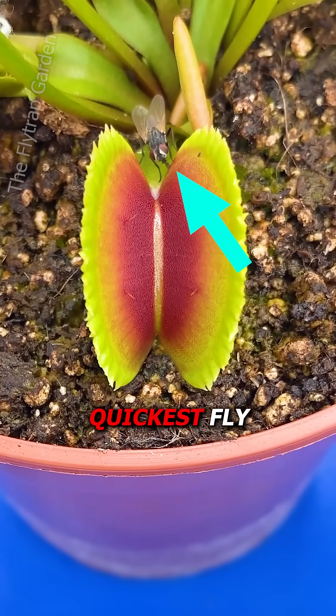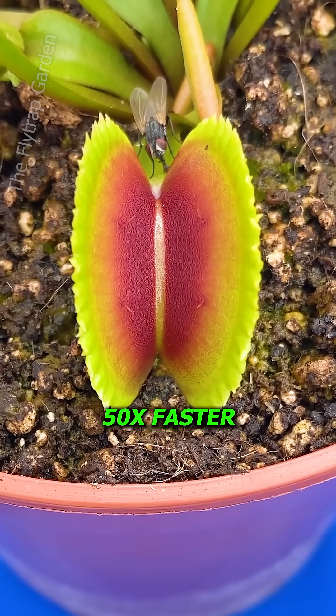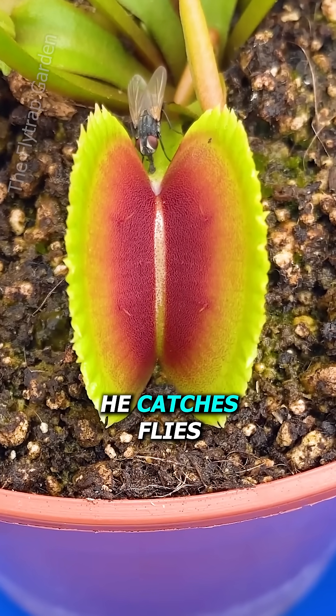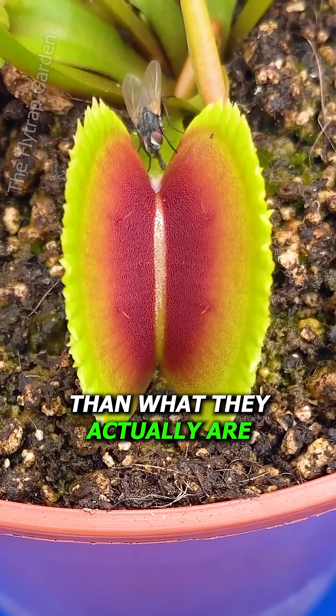This is the world's quickest fly, but is he faster than a fly trap? Even though he is 50 times faster than a Venus fly trap, it actually has a way to trick him. He catches flies by making them feel safer than what they actually are.